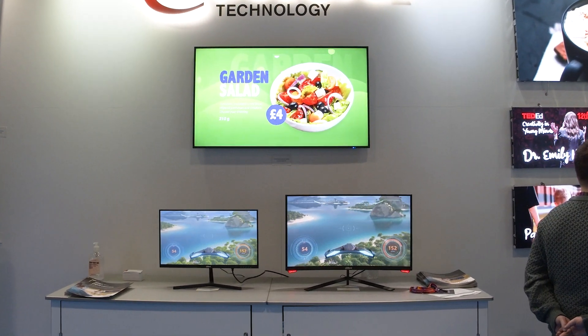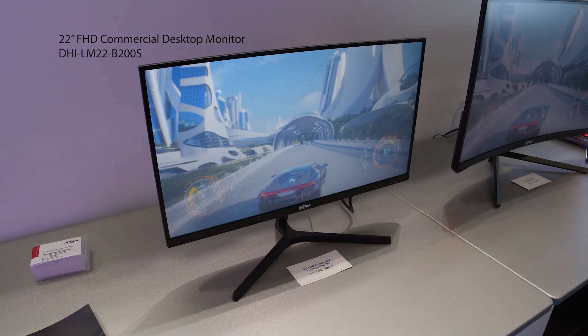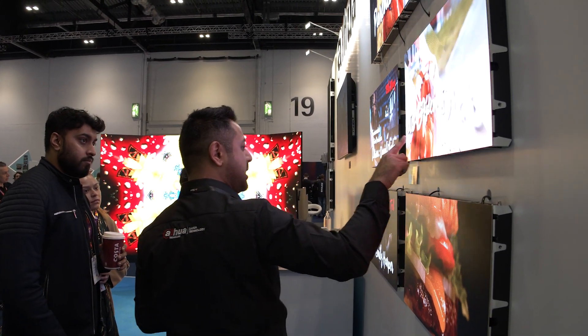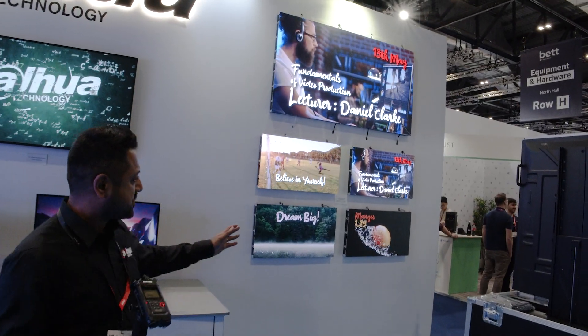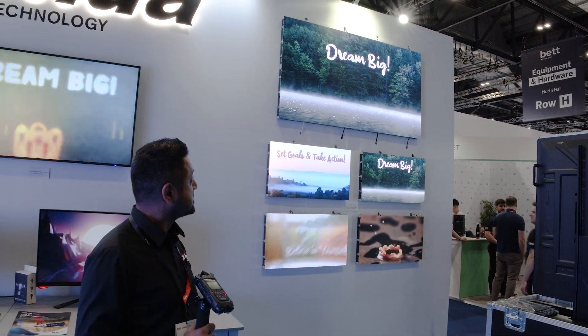Behind me we have a range of desktop monitors. We've got gaming monitors, desktop monitors, digital signage displays, and a whole host of LED displays — from 0.7 pixel pitch all the way up to 2.5 pixel pitch.